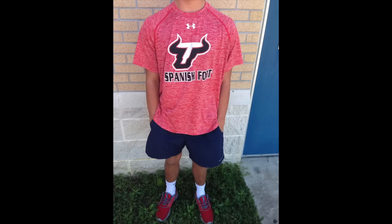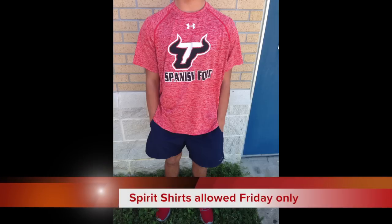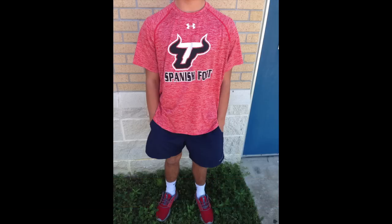This next shirt is an example of a shirt that is not allowed Monday through Thursday — it is only allowed to be worn on Friday. It is a spirit shirt. Spirit days are designated for Friday. On Fridays you can wear anything Spanish Fort, whether it's sports or clubs. That is the only day you will be allowed to wear anything other than what's on the approved policy.